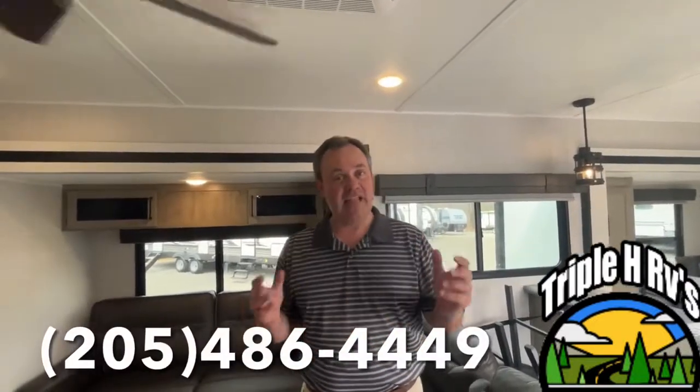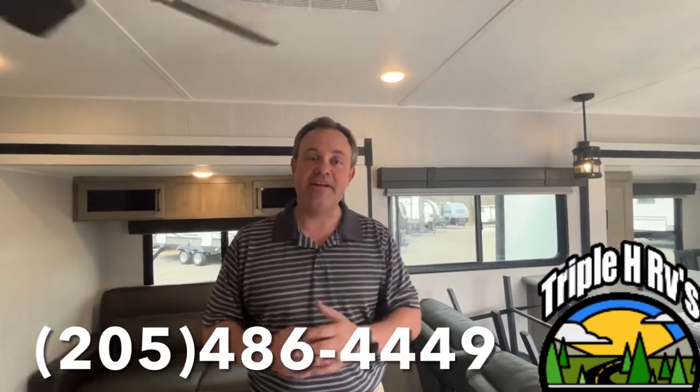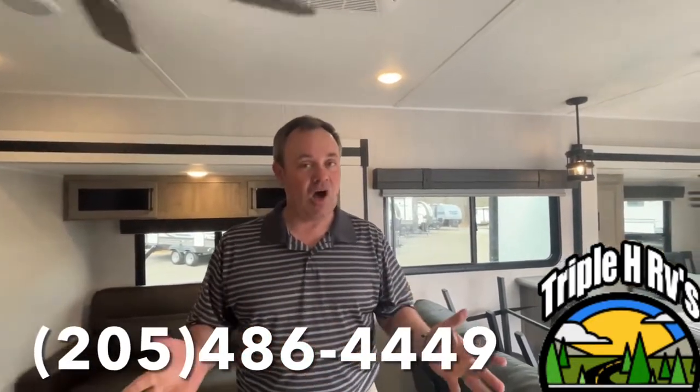We hope you come take a look — this is a gorgeous trailer. If you like this Palomino destination trailer, the dealership's information will be down in the description below. And as always, if you just found our channel, go ahead and subscribe and follow along with us. Thanks everybody!